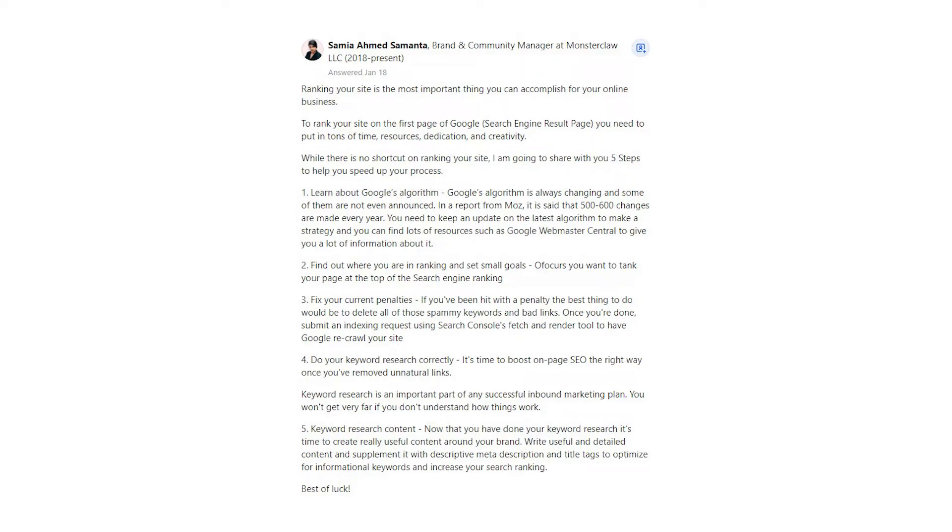4. Do your keyword research correctly. It's time to boost on-page SEO the right way once you've removed unnatural links. Keyword research is an important part of any successful inbound marketing plan. You won't get very far if you don't understand how things work. 5. Keyword research content: now that you have done your keyword research, it's time to create really useful content around your brand. Write useful and detailed content and supplement it with descriptive meta descriptions and title tags to optimize for informational keywords and increase your search ranking.